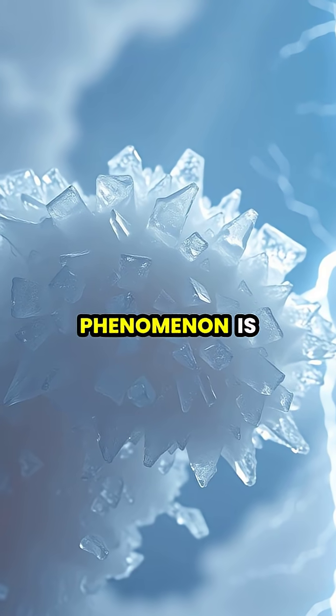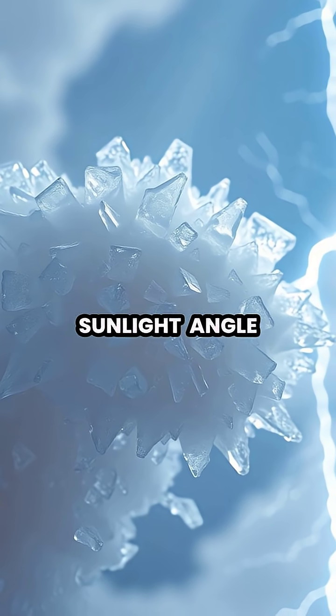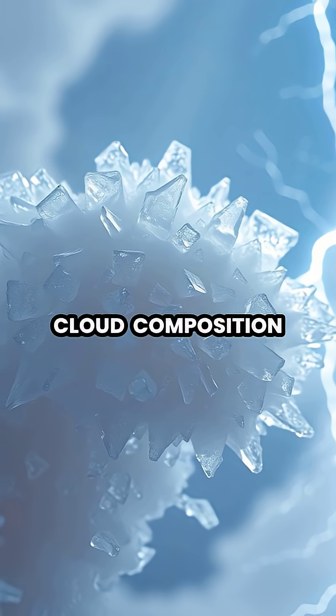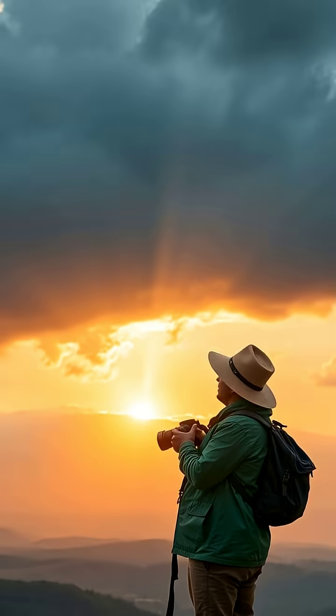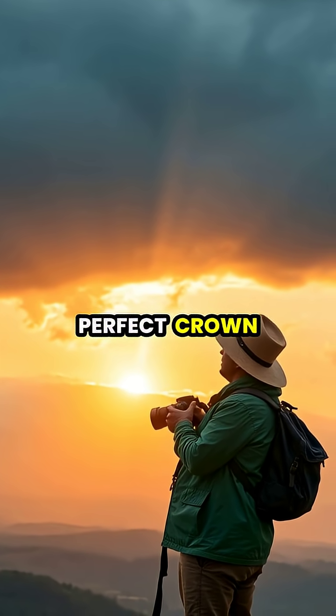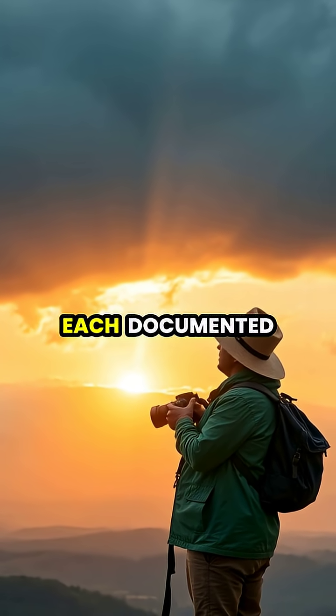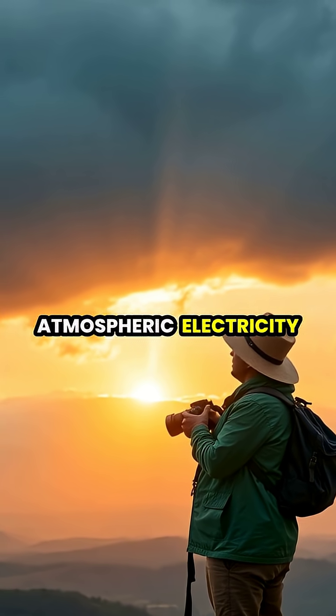This rare phenomenon is difficult to observe because it requires the perfect combination of sunlight angle, cloud composition, and electric field strength to become visible to the human eye. Photographers and storm chasers often wait years to capture the perfect crown flash on camera, making each documented case a valuable addition to our understanding of atmospheric electricity.